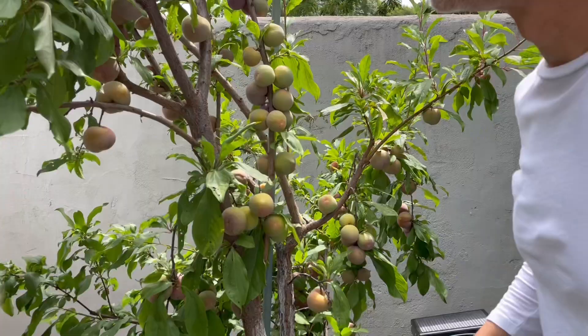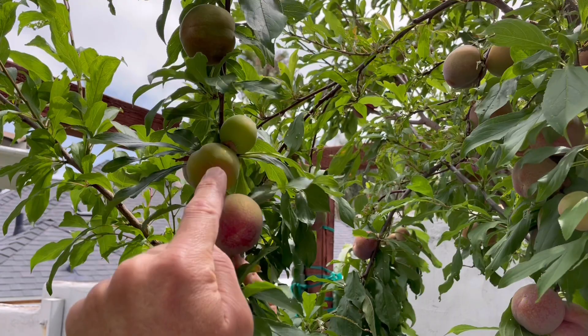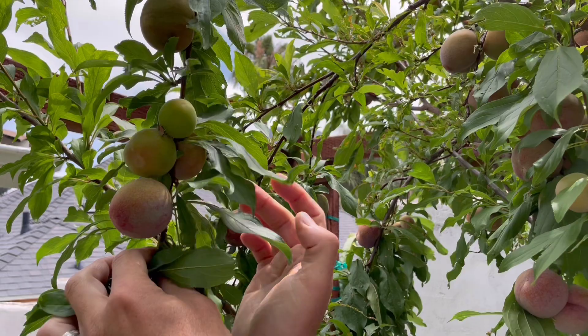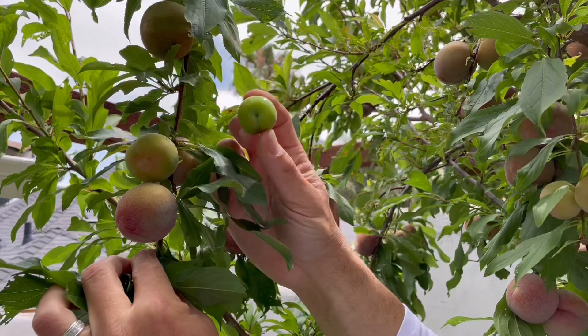Helpful tip number two: check out the fruit and see what the tree is naturally trying to abort. If you take a look at this fruit set over here, you can see that some are already developing color. We're going by size, not color. You can see that this one here is really not connected well to the parent tree — the movement of sugars, nutrients, and energy is just not happening here. So you would take off this fruit, and also take off this other smaller one in the back, leaving these two behind.